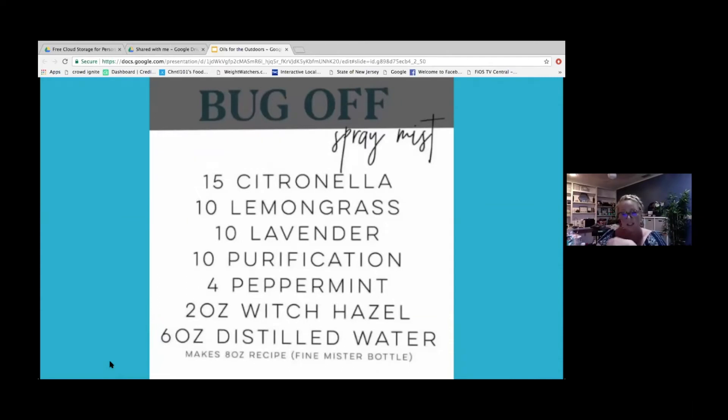If you didn't have this or wanted something you could put in your pocket, you could create your own bug-off spray mist using Young Living's essential oils — including citronella, lemongrass, lavender, purification, and peppermint. Throw in a little bit of witch hazel and some distilled water, and you've made your own.